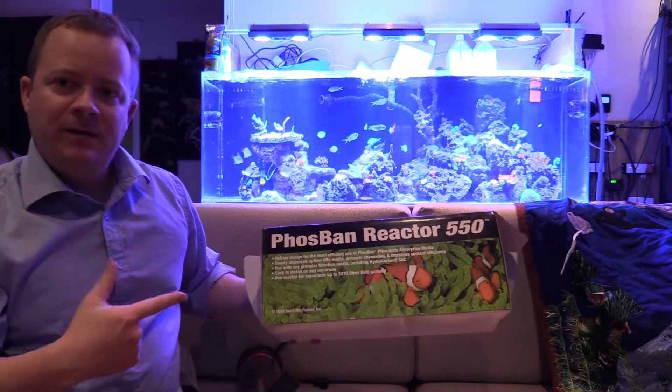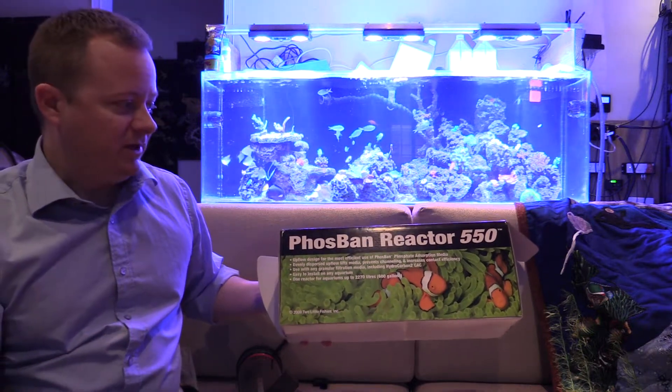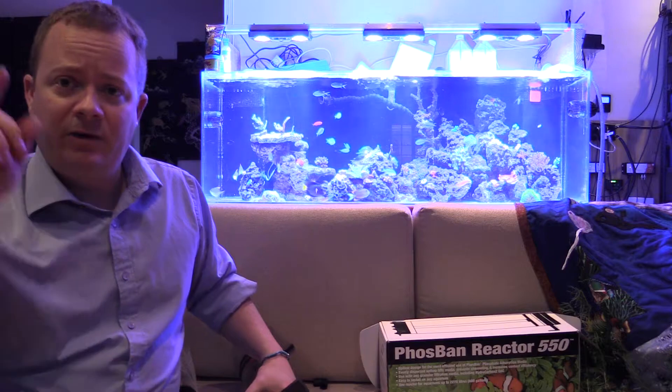This is the reactor I highly recommend you use with your GFO — the Phosban Reactor 550 from Two Little Fishies. SPS Coral Store showed me this mod and now I'm going to show it to you.